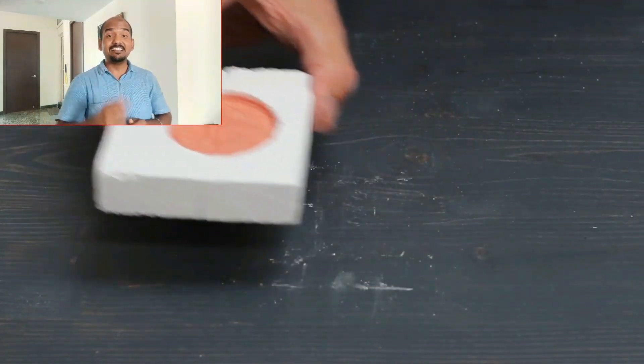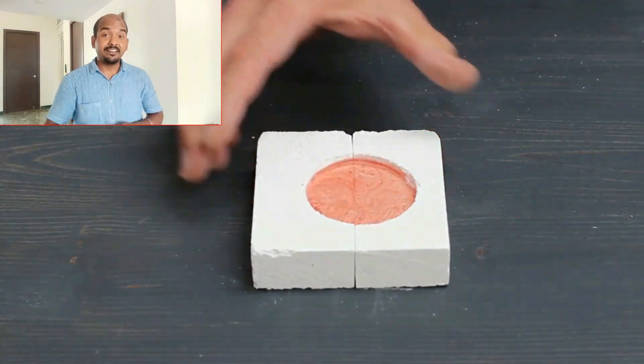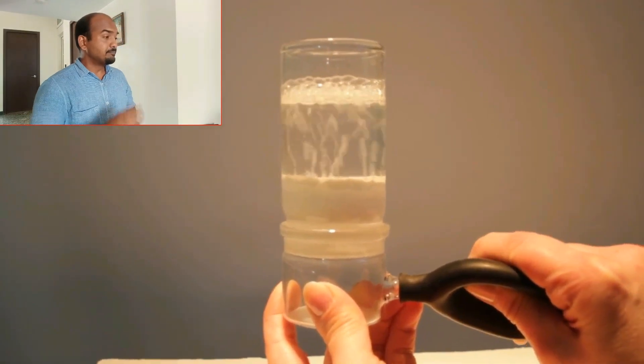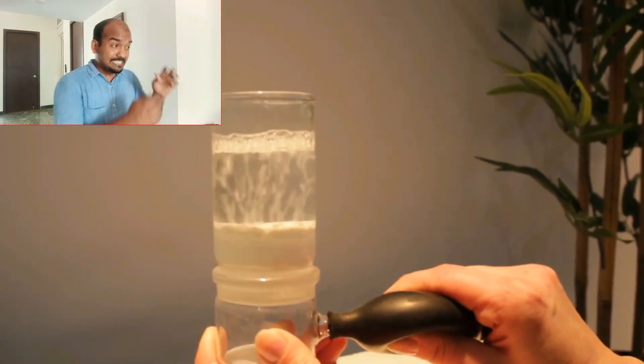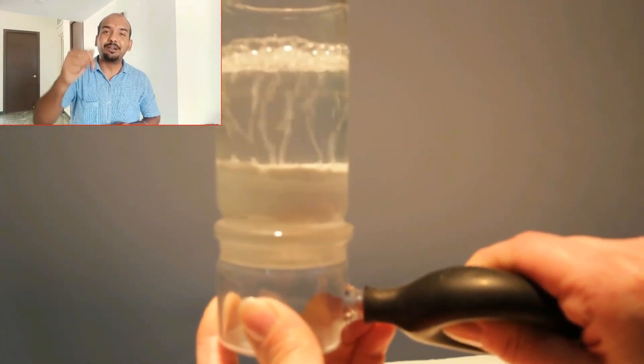This proves that it has a hydrophobic property and will not allow water through. In another experiment, you can see a specimen where the plaster mix is placed below, and a plunger is used to test permeability — it does not allow water to percolate down.